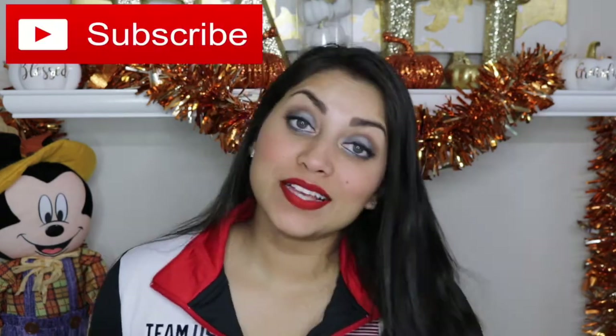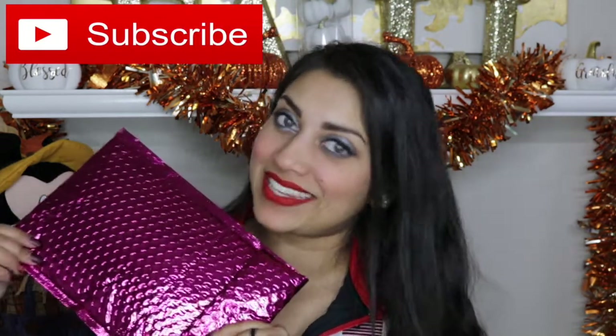Hey guys! Welcome back to my channel! So today I have my Ipsy bag to share with you guys, so let's just jump right into it.